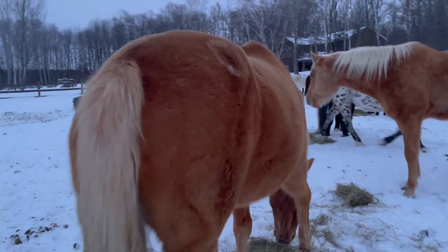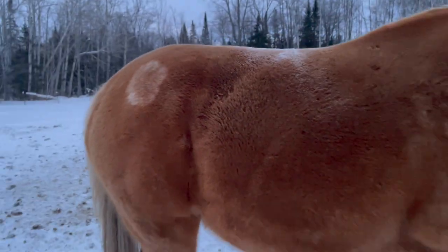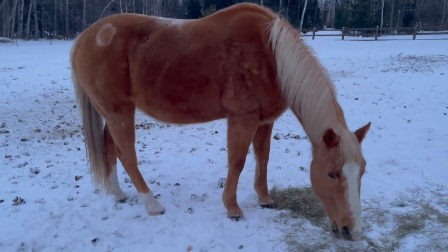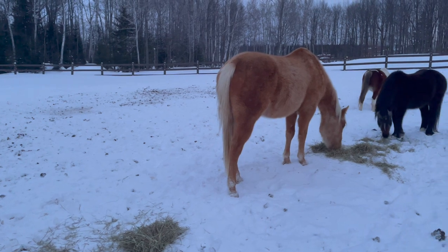Nika has a birthmark up on her right hip — that's one thing about her and Manzer that is different. He only has one white hind foot and she has two white hind legs.